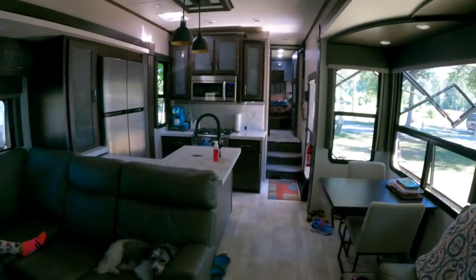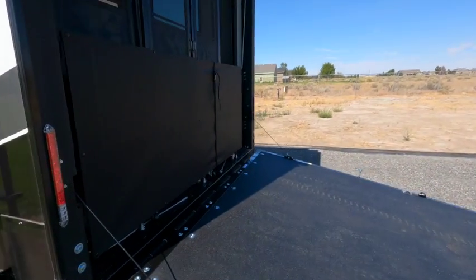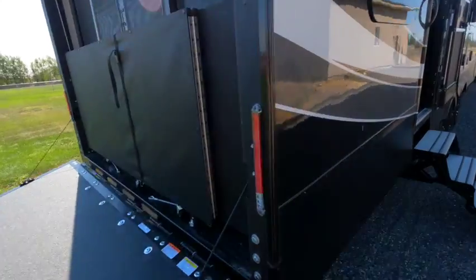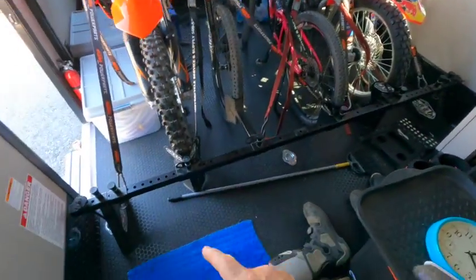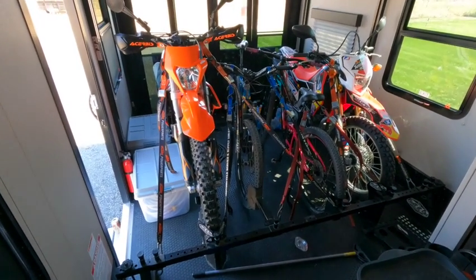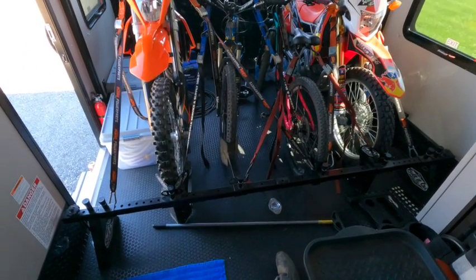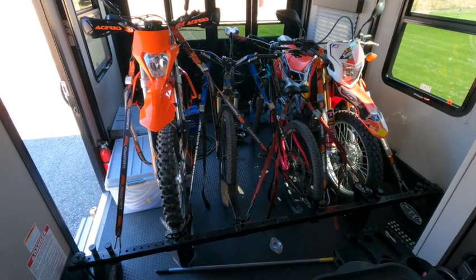We just returned from our basically first official trip. This time we took two dirt bikes and two mountain bikes. I used my bolted-on system — I have a review of that on my channel — and as you can see there's room and nothing is rubbing together with the way I have it set up. Now I'm going to unload everything and see if I can fit our four-seat side-by-side in here.